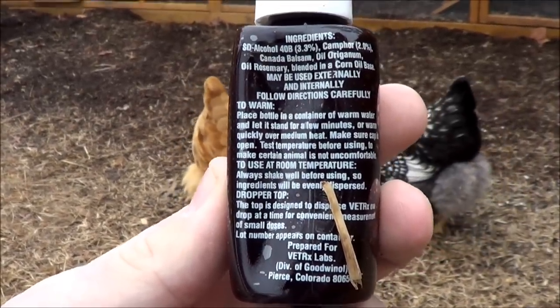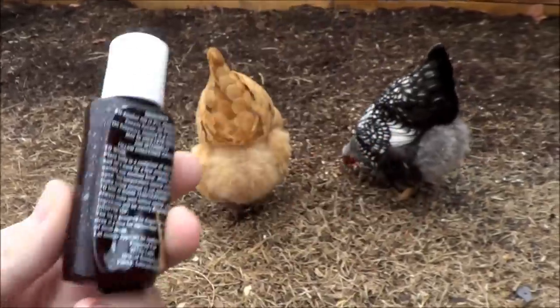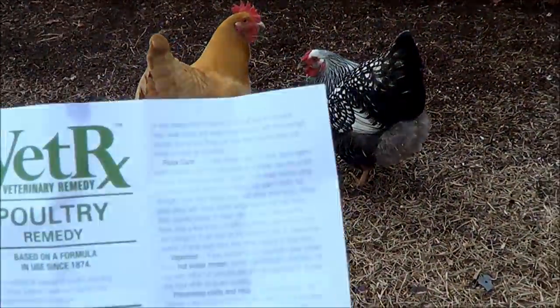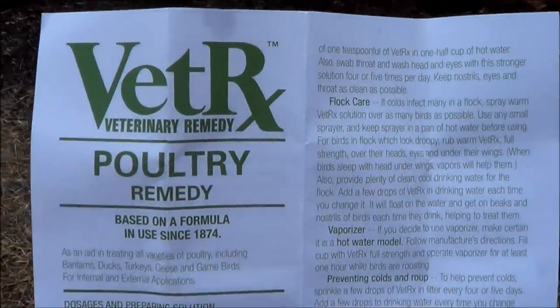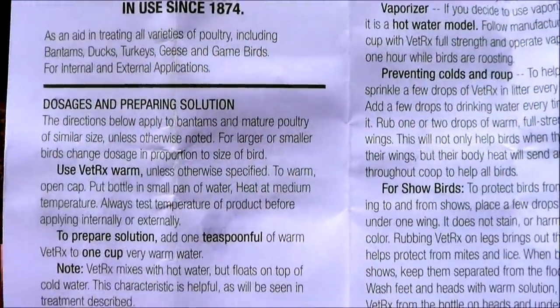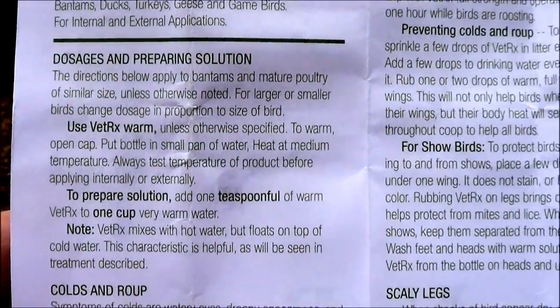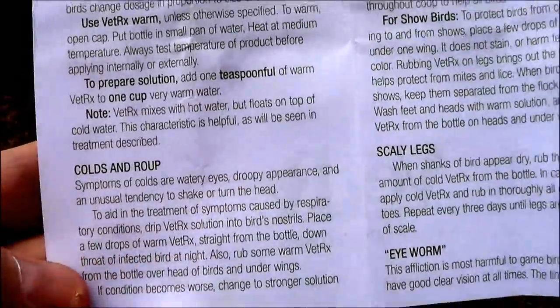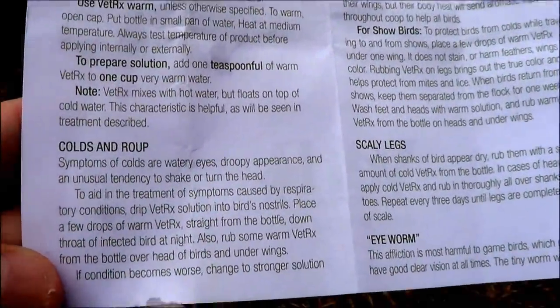Not a humidifier — a humidifier uses cold water. You need a vaporizer that uses hot water because the Vet RX requires it to be mixed with hot water. You can add this vaporizer to their chicken coop at night. It recommends using it for about an hour, and that will also keep them much healthier through the winter.